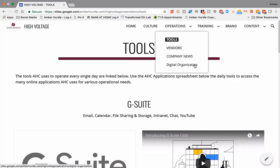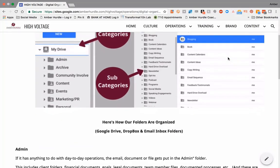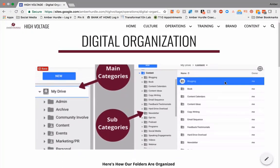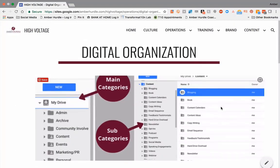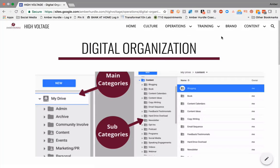We have vendors, company news, and digital organization is a big one. If you want everybody on the same page, make sure that people are organizing your documents in every aspect. So if you use Google Drive, Dropbox, or anything — even on your desktop, in your email — you want to make sure that you stick to the same categories. I explain what those are and what goes into them so that everybody's on the same page. Whatever you need to explain in your day-to-day ops that will help your team members stay consistent is exactly what you need there.